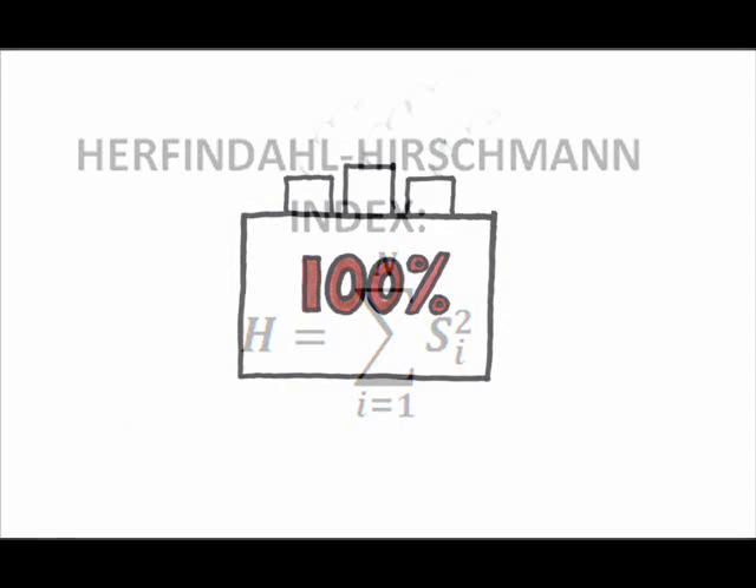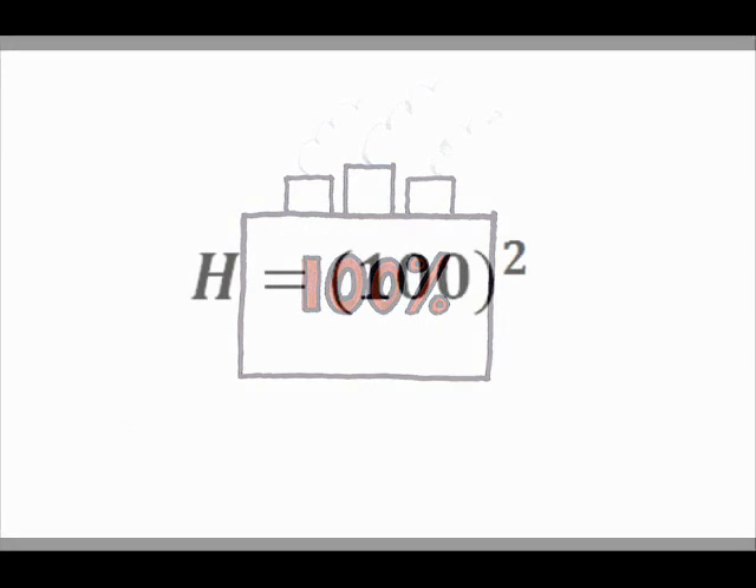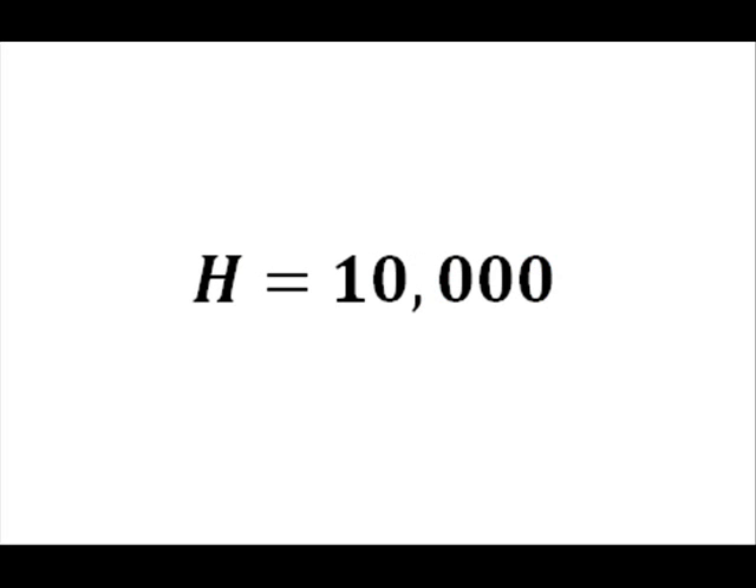For example, if the industry is a monopoly, then there's only one firm, which has 100% of the industry, so H equals 100 squared, or H equals 10,000. Thus, 10,000 represents the highest possible index number, or the highest level of industry concentration.